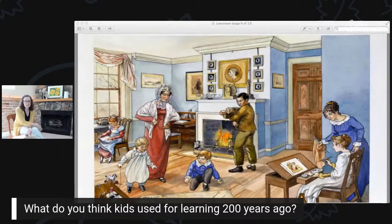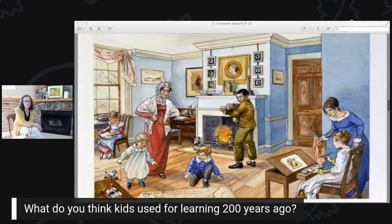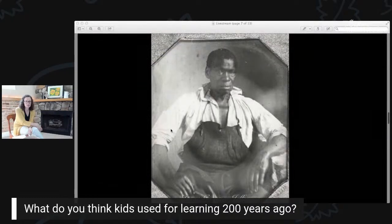We know a lot about what this looked like from different people's letters and recollections. One person depicted in this painting is Isaac Granger Jefferson — we actually have a portrait of him. He was enslaved at Monticello, owned by Thomas Jefferson. When he was a young boy, one of his jobs on the plantation was to stoke all of the fires in the house. So while Jefferson's grandchildren got to come in and learn in that space, Isaac Granger wrote later in life about sleeping on the floor so he could wake up early and start a fire for them. And that's certainly not fair.